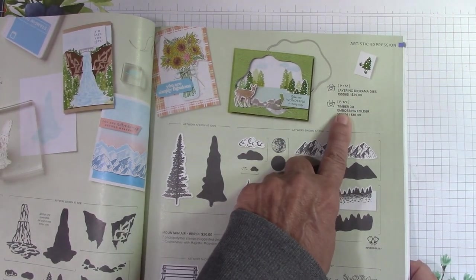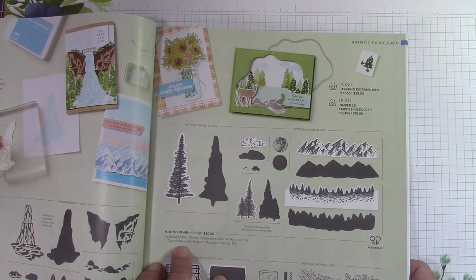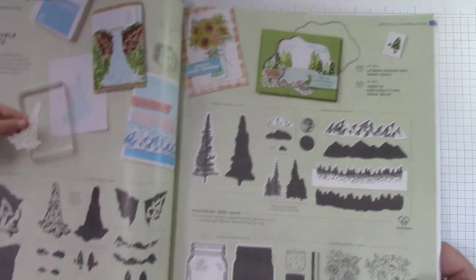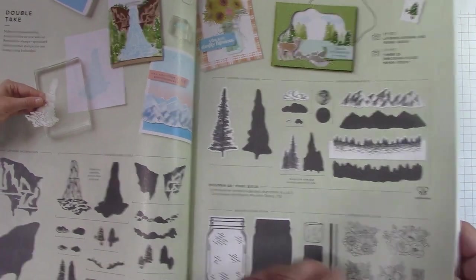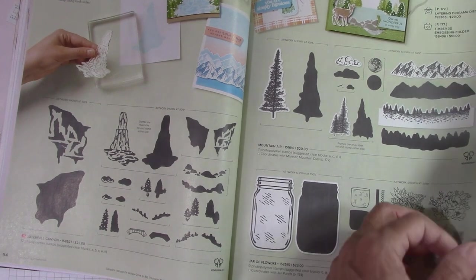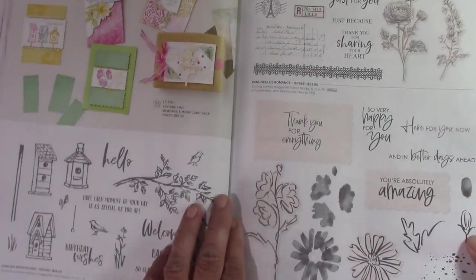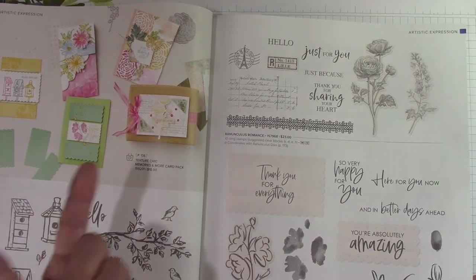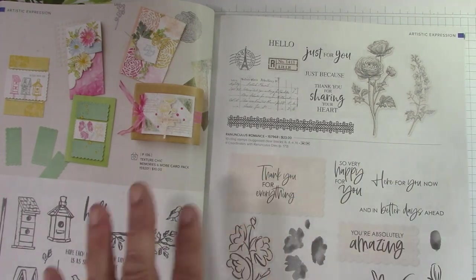Layering diorama dies. Timber 3D embossing folder — absolutely fantastic. This comes with dies. The jar of flowers — I think this one's carried over. The Waterfall Canyon is the new one. Garden Bird Houses was a carryover. Ranunculous Romance — this is a carryover. I didn't get this one, and I wish I did, only because I love this script — it looks fantastic as a background.